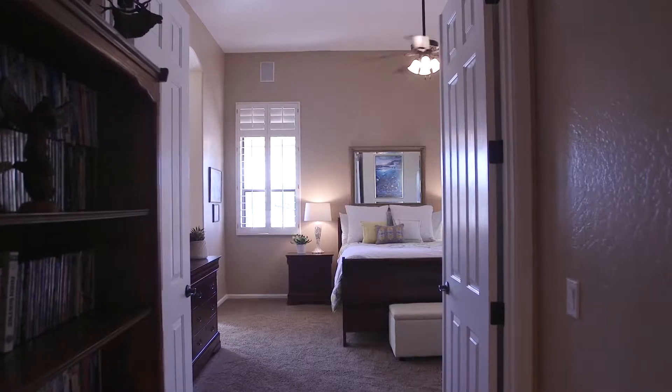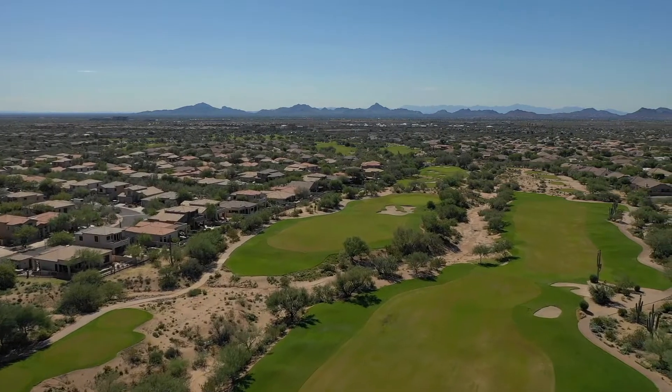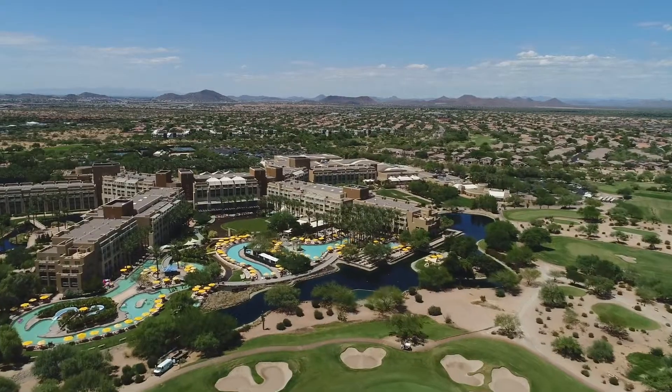Privacy, views, upgrades — it's all here. You'll also love being surrounded by Wildfire Golf Course and all the perks of Desert Ridge.